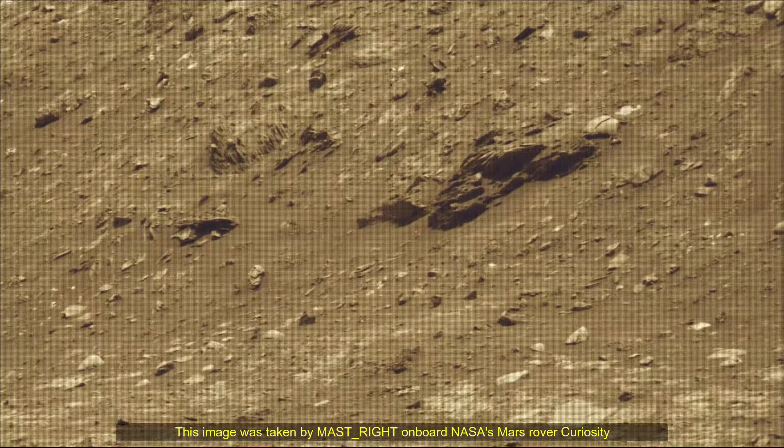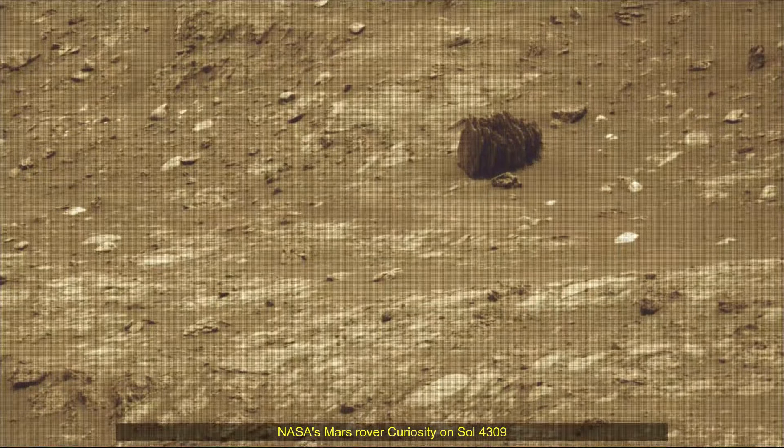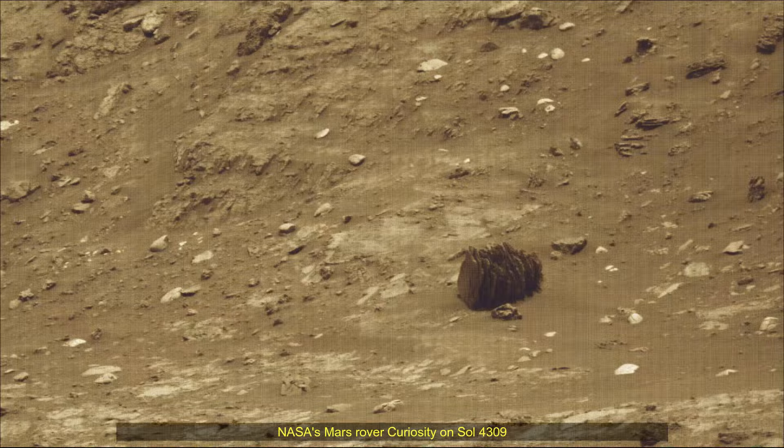NASA's Jet Propulsion Laboratory, which is managed for the agency by Caltech in Pasadena, California, built and manages operations of the Mars Perseverance rover and Mars Curiosity rover.